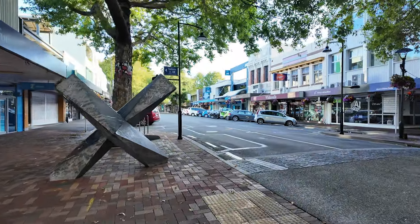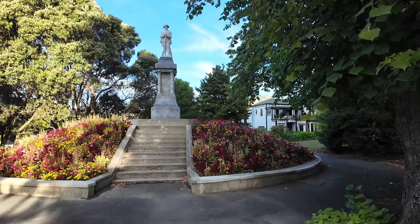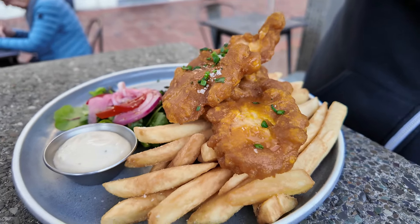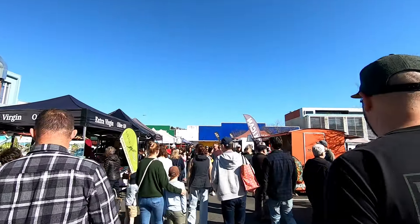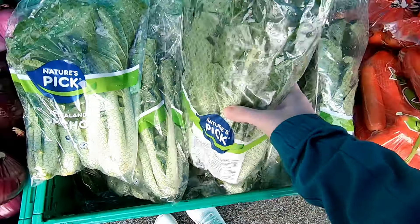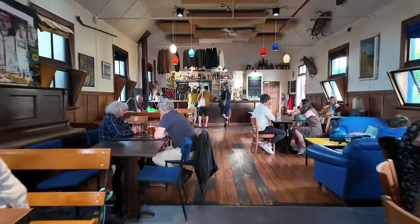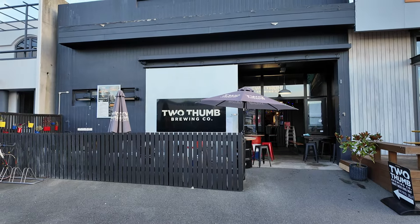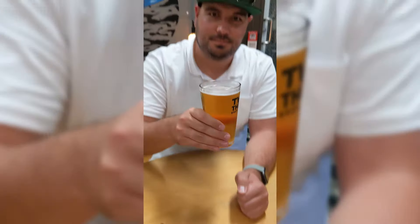Another free thing you can do is just wander around the downtown area. You can check out the Christ Church Cathedral and the surrounding gardens, go through all the little shops and bakeries, or check out a restaurant for lunch. There's a farmer's market in the downtown area every Saturday and Sunday morning, and a flea market on Sunday. There's also a smaller farmer's market on Wednesday. If you're wandering downtown and feeling thirsty, I can highly recommend the Free House for boutique craft beer, as well as Two Thumb Brewing — they have a really cute little tap room.